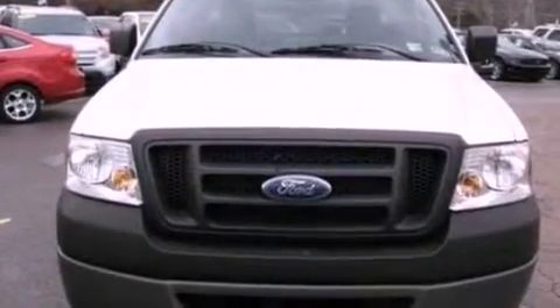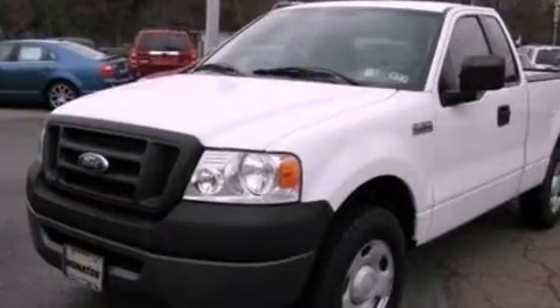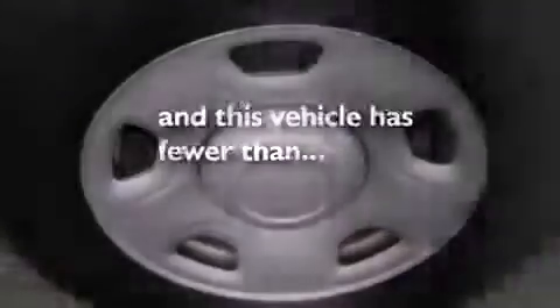An anti-lock braking system, a passenger side airbag, door reinforcement beams, and this vehicle has less than 47,000 miles.